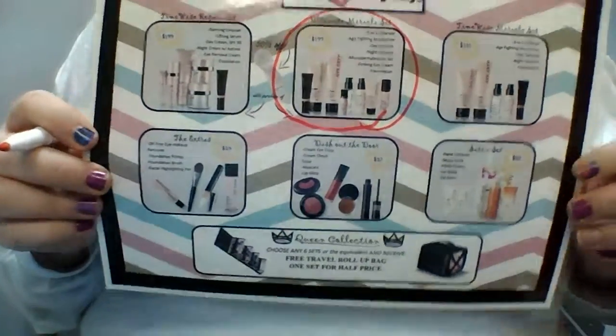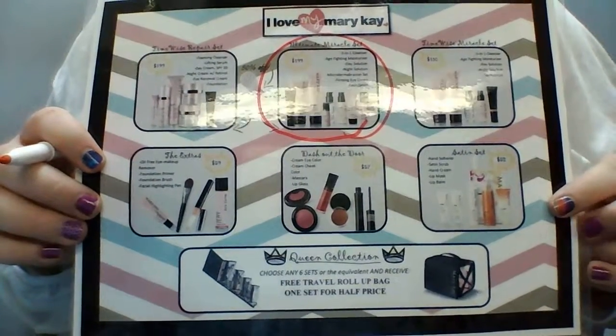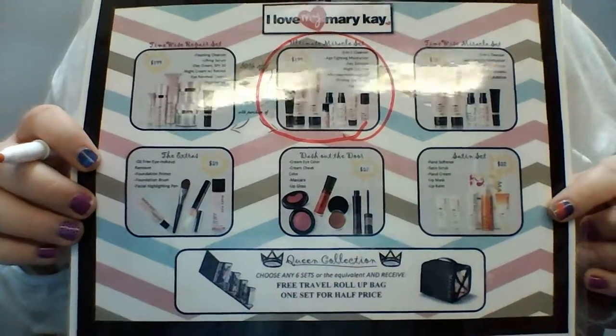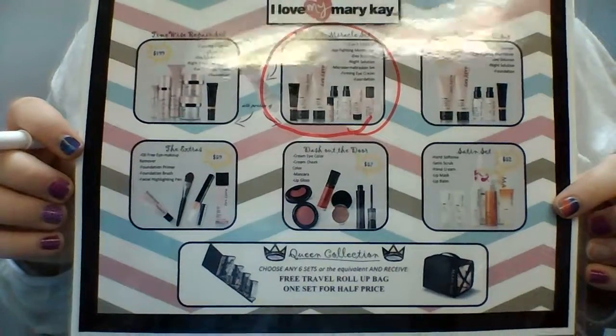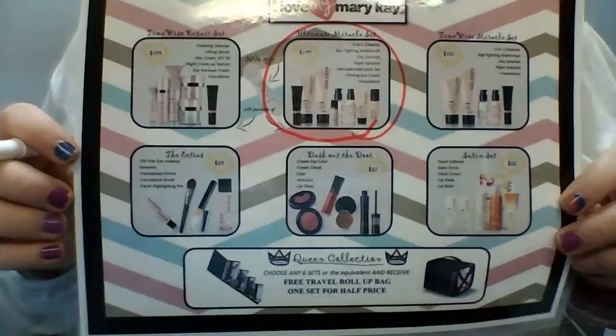The next thing I want you to do is, again, remember you're on that unlimited budget, and I want you to put a star beside everything that you would get if money were no option. You know, if money were just no object and you could get whatever you wanted, put a star beside that.